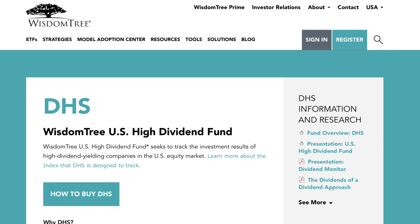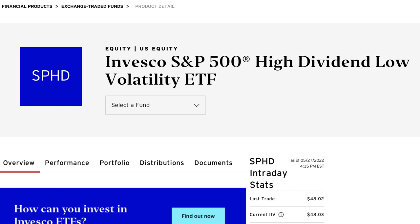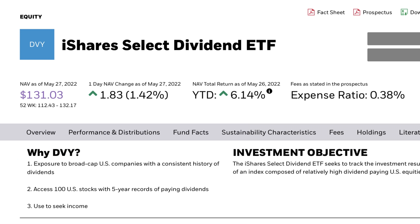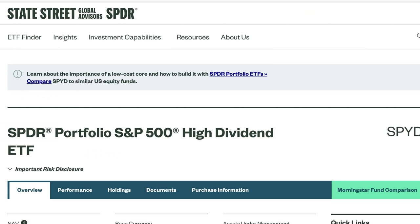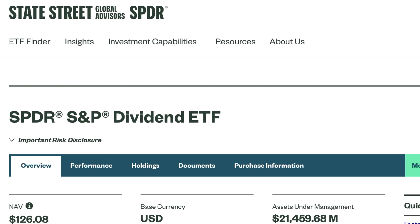We've got the WisdomTree U.S. High Dividend Fund, DHS. Then HDV, the iShares Core High Dividend. The Invesco S&P 500 High Dividend Low Volatility, SPHD. The iShares Select Dividend ETF, DVY. Then SPYD, which is the SPDR Portfolio S&P 500 High Dividend ETF. The Invesco Dow Jones Industrial Average Dividend ETF, DJD. And SDY, which is an S&P Dividend ETF.